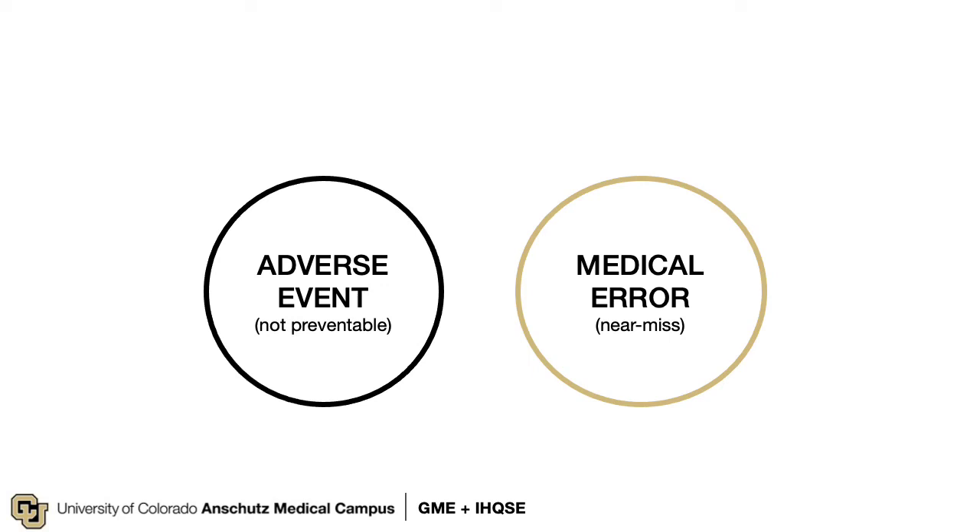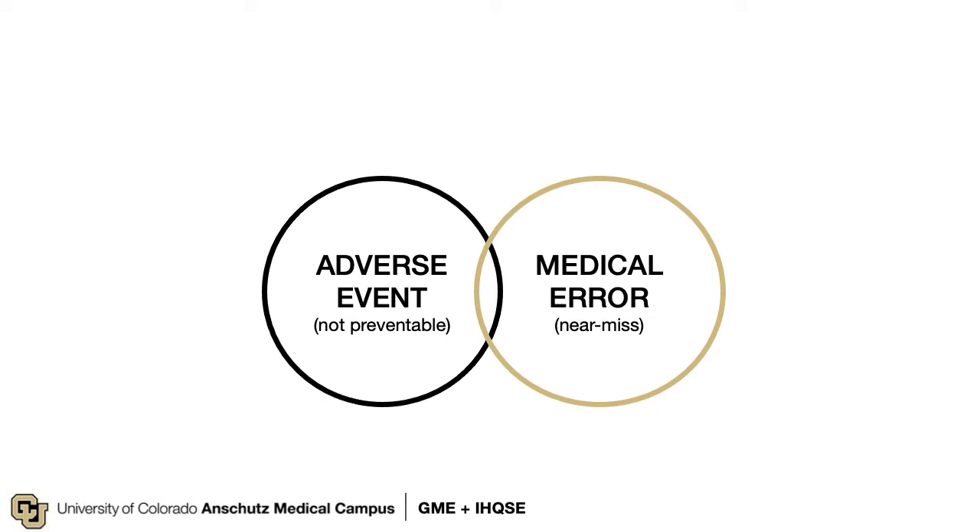Similarly, a medication listed on the allergy list may not always result in a reaction — when this occurs, it is called a near miss, as it has the potential to cause harm. When an adverse event and medical error overlap — that is, an error occurs, a known allergy is listed but the medication is given anyway, and the patient has an allergic reaction — this is what we call preventable medical harm.